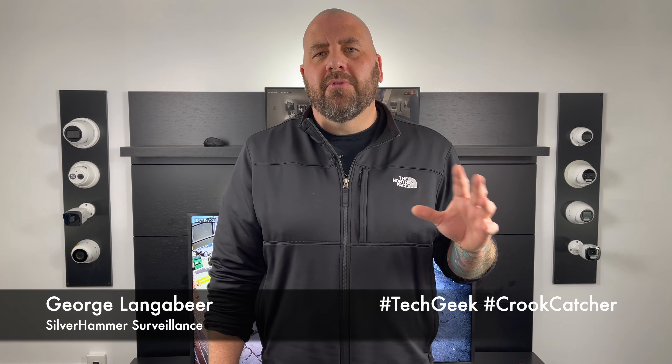Nest was one of the first companies in the smart home game. Back when they started with the Nest Learning Thermostat, it was kind of a real game changer in the smart home world. I was a huge fan of it way back when — it kind of got me into the smart home world. And then as a tech geek and a security guy, I was really excited when they started getting into security cameras.